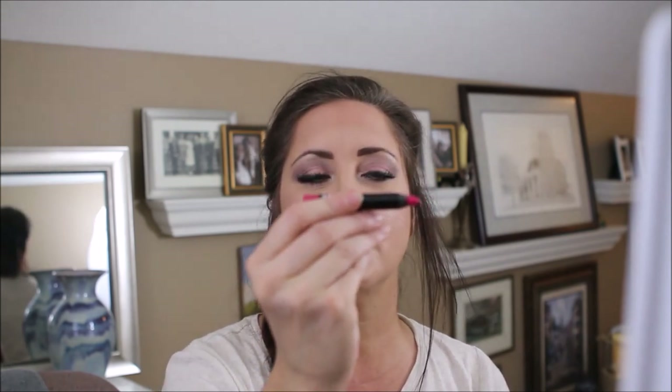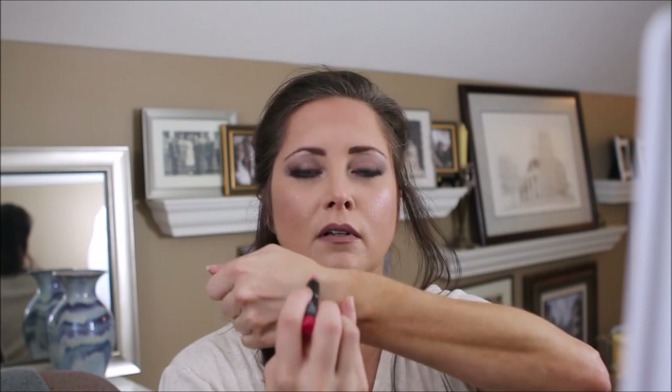Here is the Punchline ultra-gloss lip pencil. It is really light — while it looks darker, you have to kind of swatch it back and forth and it still comes out a lighter color than what the actual pencil appears. So don't let looks deceive you. This looks very bright but will go on lighter.